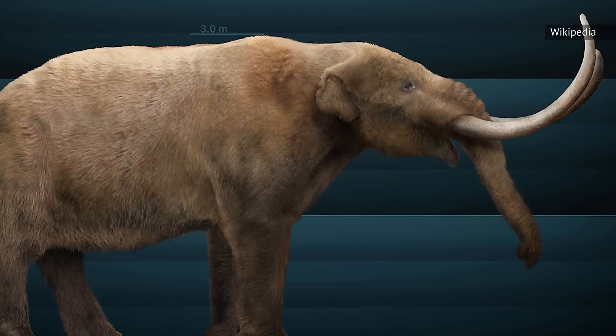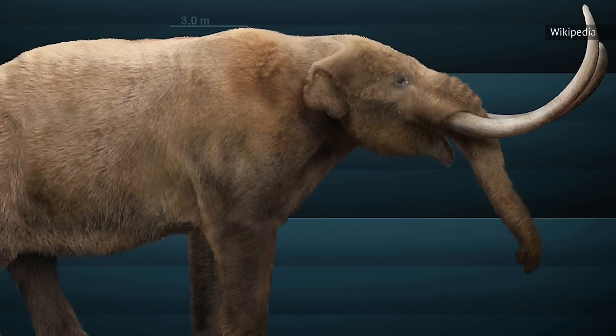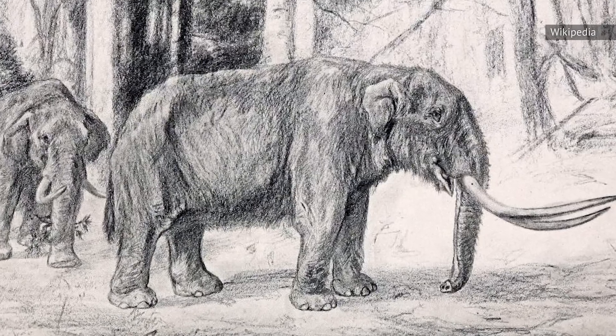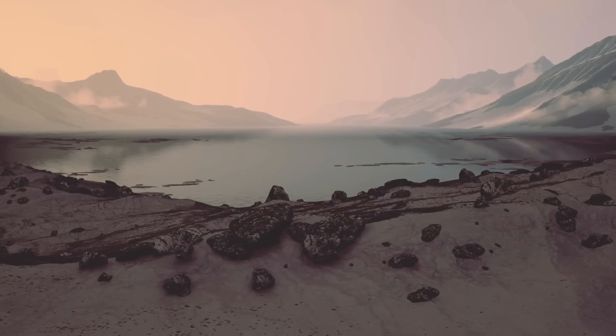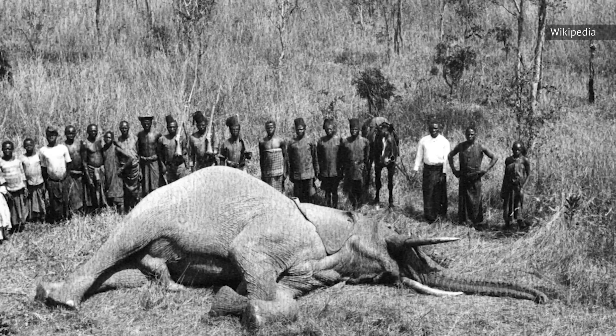Their extinction, as reported by The Guardian, seems to be rooted in climate change. When the climate warmed, mastodons migrated as forests — their natural habitat — grew. However, as cooling came with an ice age, forests receded and populations were isolated. This reduced genetic diversity, and finally, human hunting probably contributed to their final extinction.